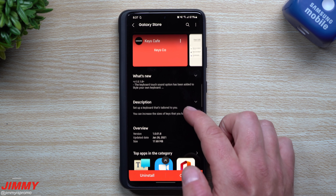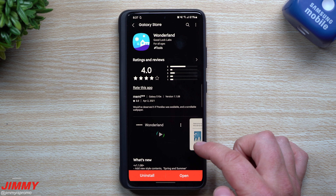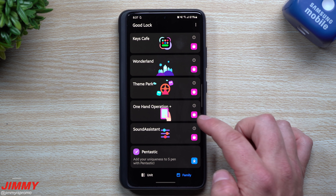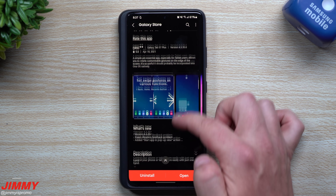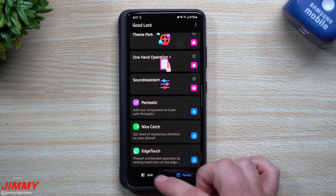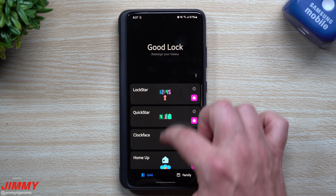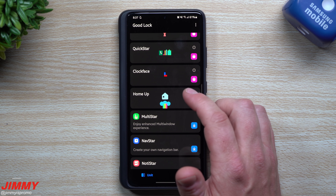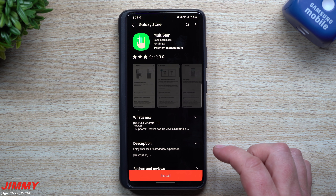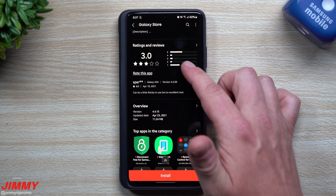If you want to check other modules: Keys Cafe was last updated January 26th. Wonderland has no update — last updated February 24th. One Hand Operation Plus has no update — last updated March 24th. Scrolling down, MultiStar shows an April 23rd update date, so it does have an update, though I didn't have it downloaded.